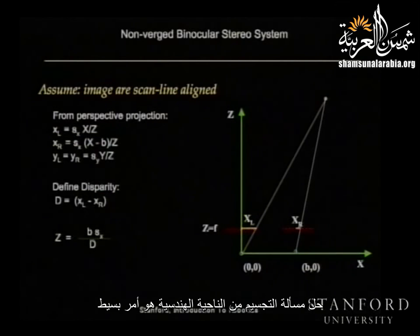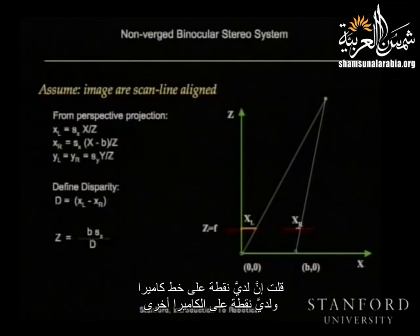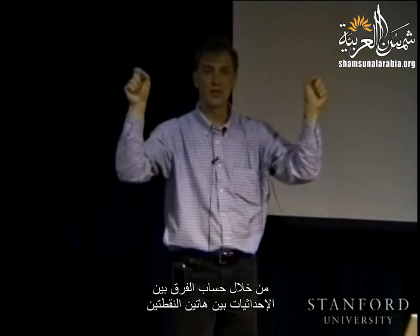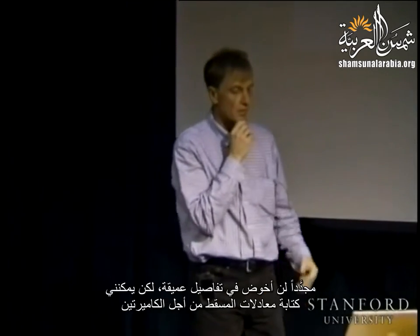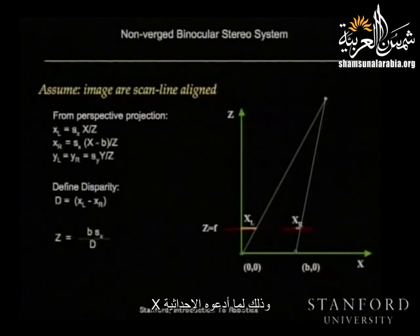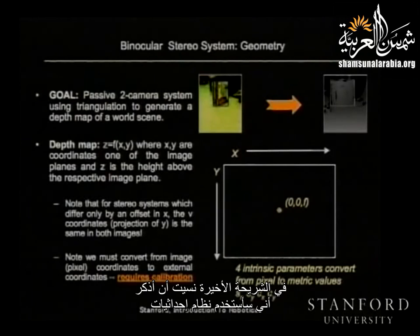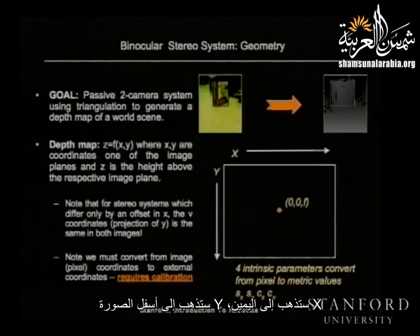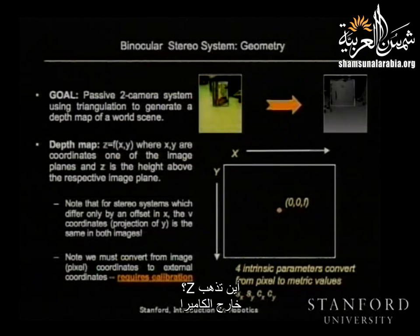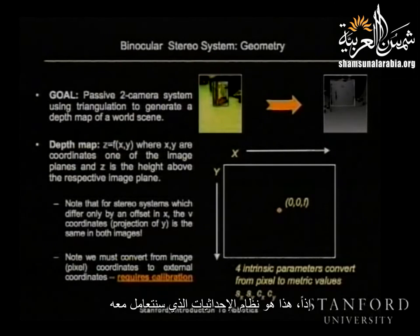For a camera system with perfectly aligned scan lines, if I look at a point in the left image and want to find the same corresponding point in the right image, it's going to be on the same row — and that's true for all rows of the camera. Solving the stereo problem from a geometric sense is quite simple. I can write down the equations of perspective projection for two cameras, using a coordinate system where x goes to the right, y goes down in the image, and z heads straight out of the camera lens.